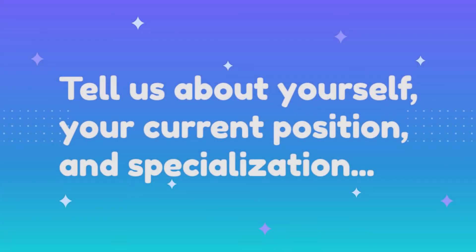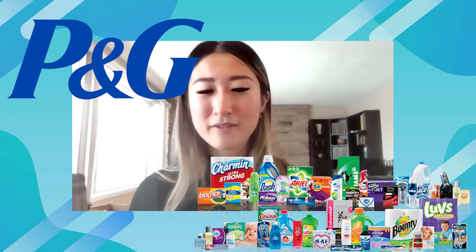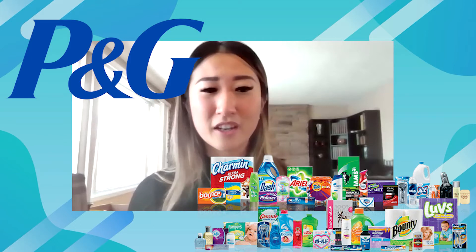I'm Andaman, but people usually call me Andy. Right now I'm a process engineer at Procter & Gamble at one of their manufacturing facilities in Belleville, Ontario. I graduated in May 2020, in the middle of the pandemic, from the Materials Engineering Department.